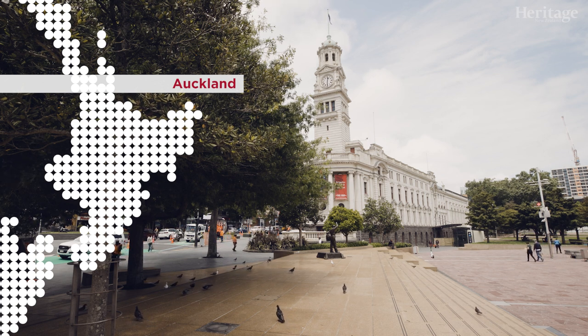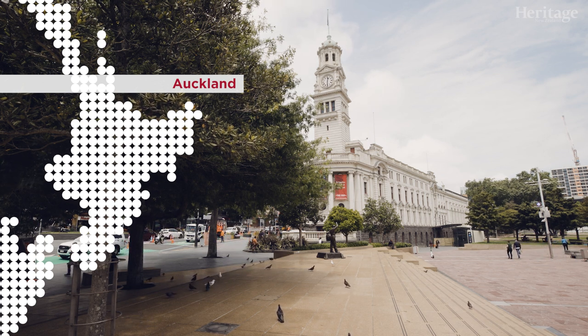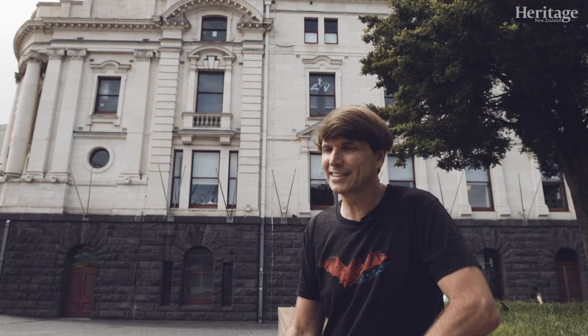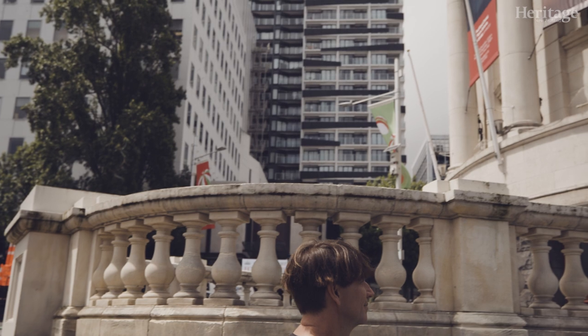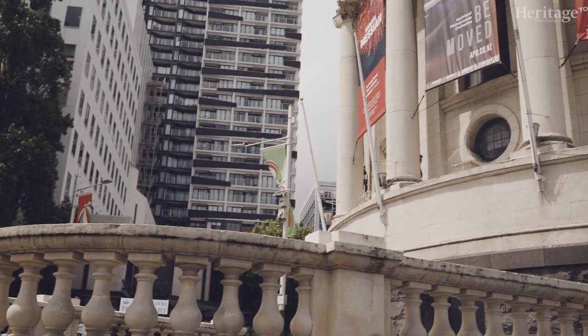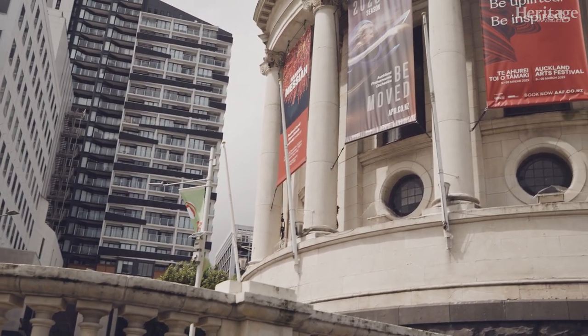One venue that really stands out in the centre of Auckland is the Auckland Town Hall, built in 1911 as a civic building. It's a little more austere than some of the music venues of that time, but that also meant it's quite a good multi-purpose space where you can have seated shows or standing shows.